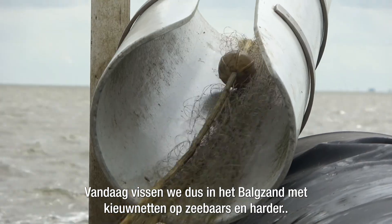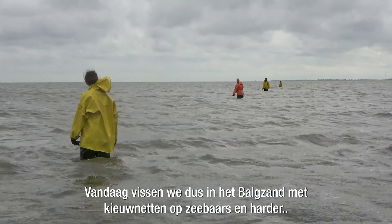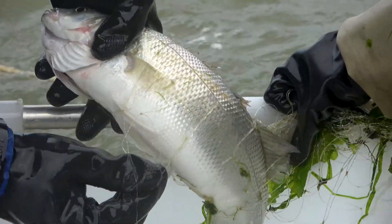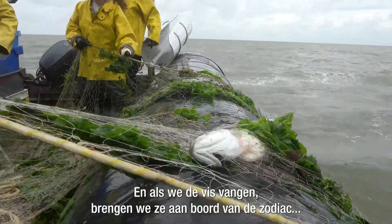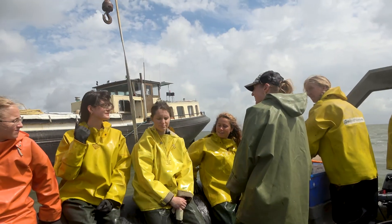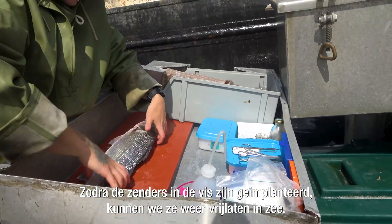So today we're going to be fishing in the Bulksun with gill nets, targeting sea bass and mullet. When we catch the fish, we'll bring them on board the zodiac where we can do the tagging procedure, and once the tags have been implanted, we can release them back out to sea.